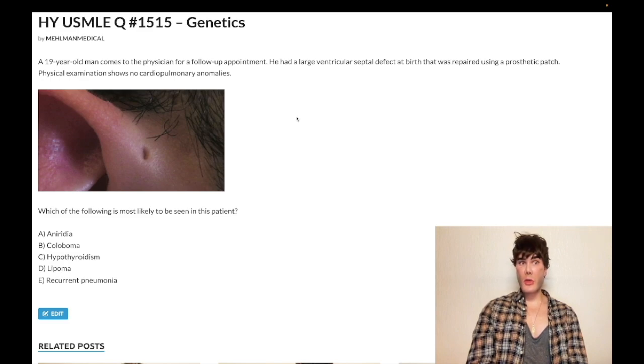Some students get this question right coincidentally because inserting an NG tube is also what you do to diagnose tracheoesophageal fistula as the next best step. In both those cases for peds, you insert an NG tube. With tracheoesophageal fistula, you won't be able to insert it either because it'll hit the proximal blind pouch of the esophagus.